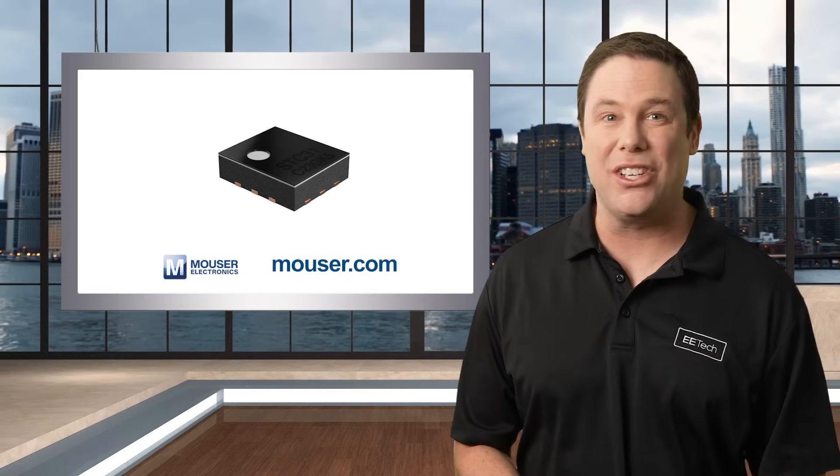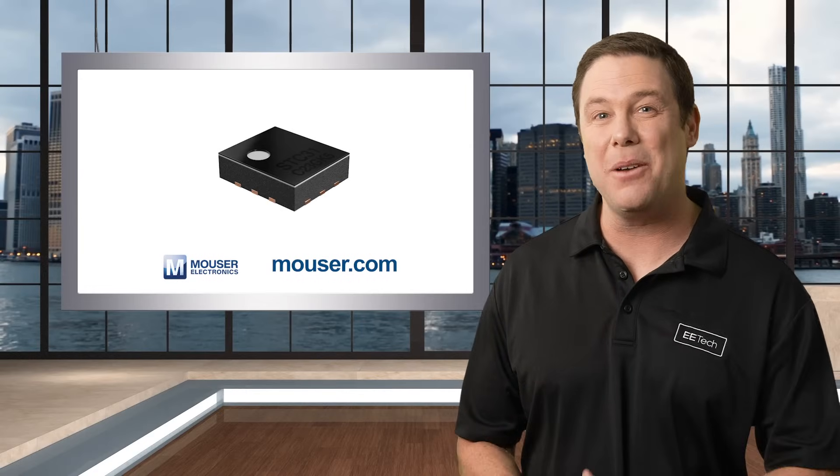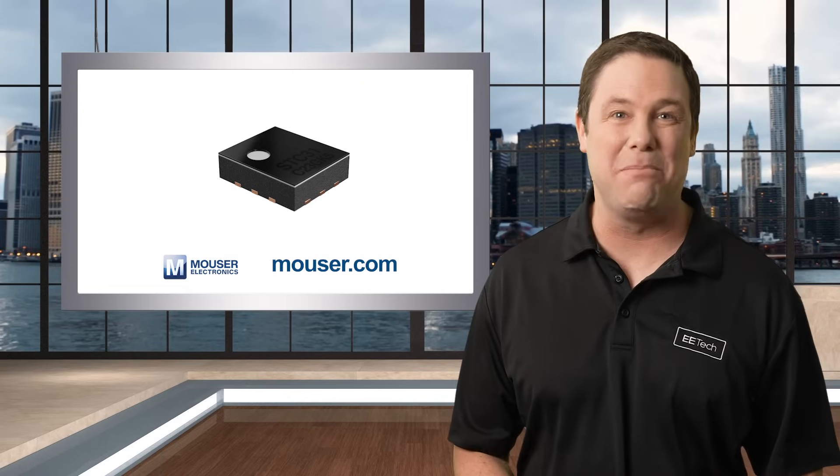To check out or purchase the Sensirion STC-31C thermal conductivity sensor, head over to mauser.com or click the link in the description below.